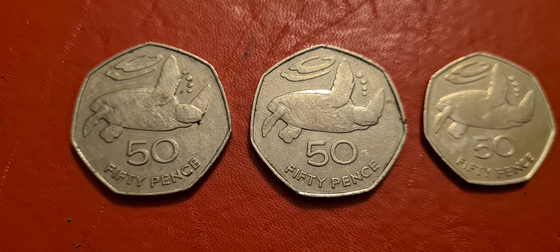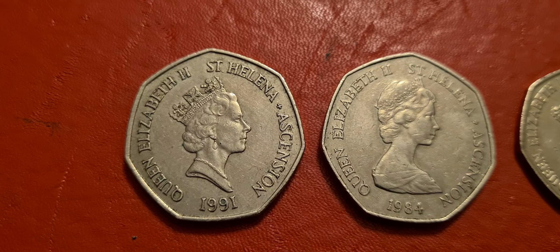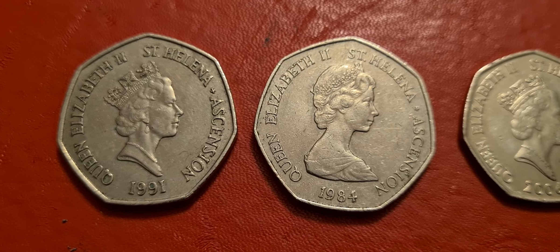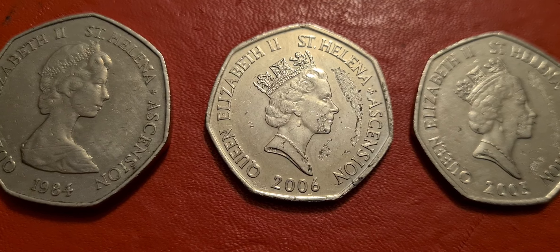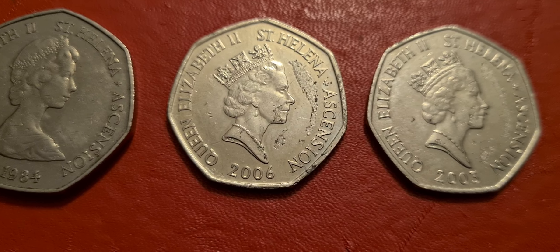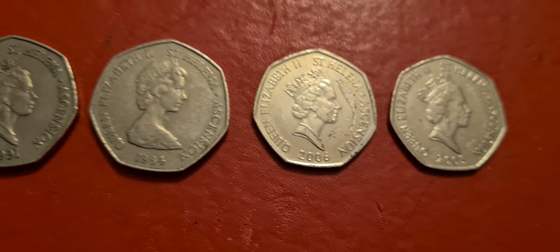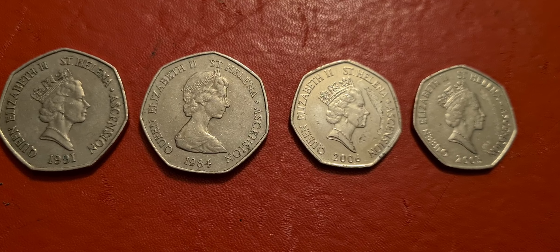The only thing to do now is to have a look on the reverse and see what years they are. So we have a 1991 50p, a 1984 50p with the earlier Arnold Machin portrait on it, a 2006 50p with a little bit of gunk on it — we'll have to see if we can get that cleaned off — and then we have the 2003 50p. So four different years.